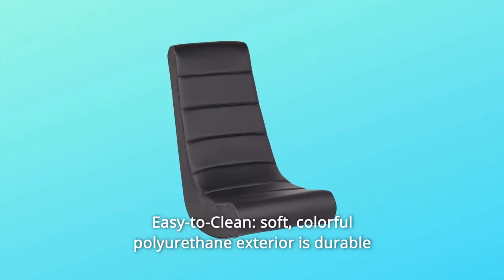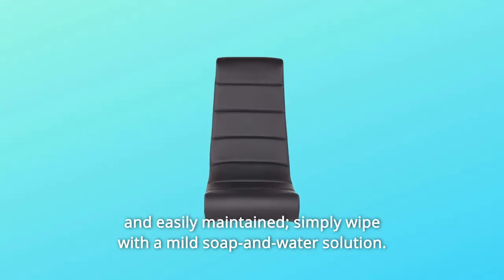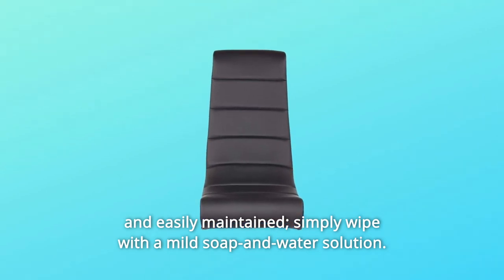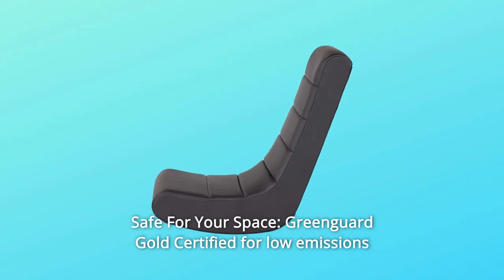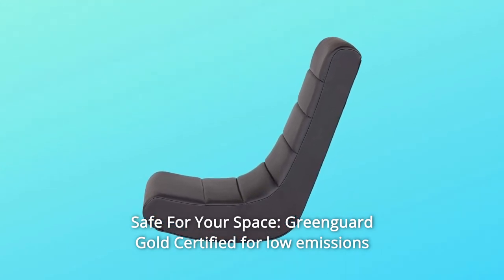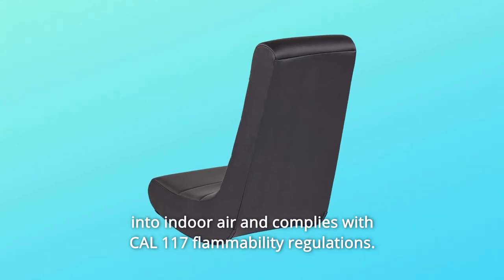Number 6: Easy to Clean. The soft, colorful polyurethane exterior is durable and easily maintained — simply wipe with a mild soap and water solution. Number 7: Safe for Your Space. GreenGuard Gold certified for low emissions into indoor air and complies with Cal 117 flammability regulations.